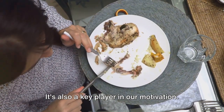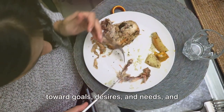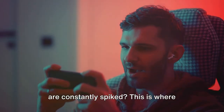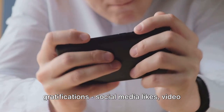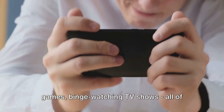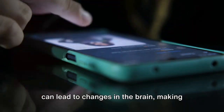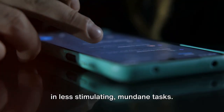Dopamine is also a key player in our motivation. It motivates us to take action toward goals, desires, and needs, and gives a surge of reinforcing pleasure when achieving them. But what happens when our dopamine levels are constantly spiked? This is where digital technology comes into play. Our modern world is filled with instant gratifications — social media likes, video games, binge-watching TV shows — all of these provide quick, easy pleasure, causing a surge in dopamine. Over time, this constant overstimulation can lead to changes in the brain, making it more challenging to find satisfaction in less stimulating, mundane tasks.